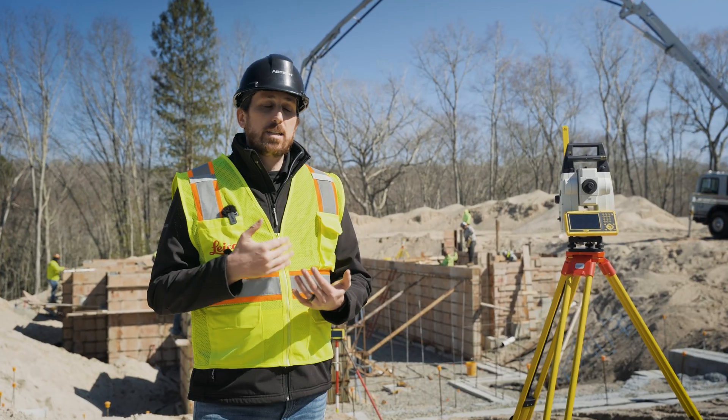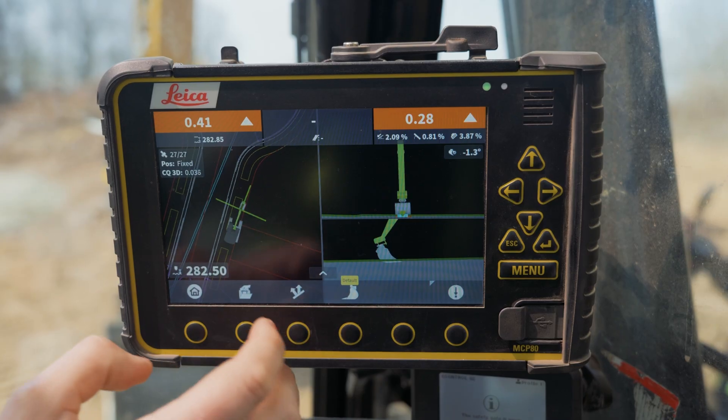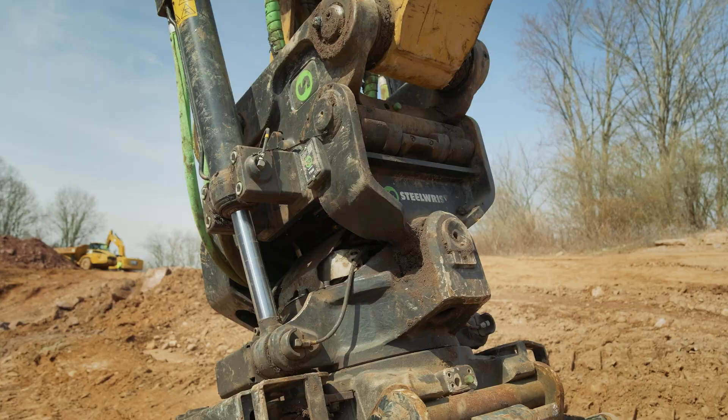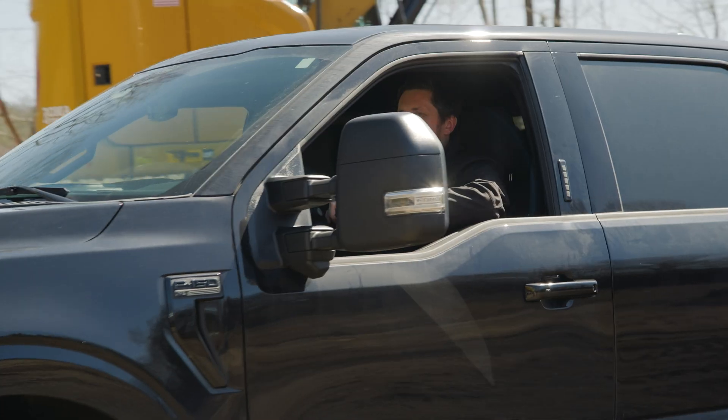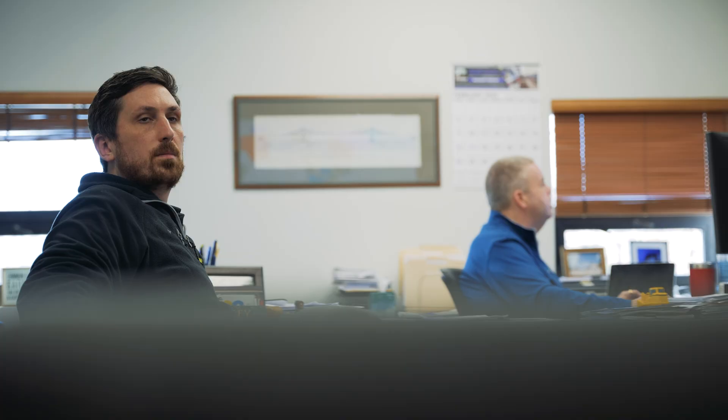Training new operators on Leica machine control is extremely easy. Not only do the operators pick up on the software very fast, but our staff comes out to your job site with your files. We show you in real-world conditions how to actually use the equipment. Your operators will learn so much faster and so much easier.